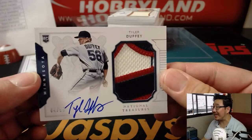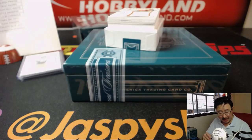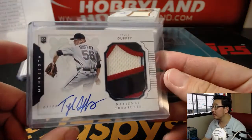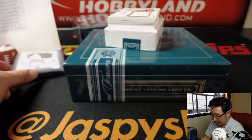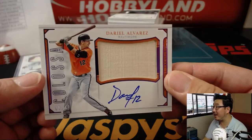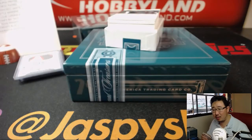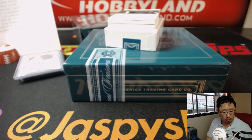84 out of 99, Tyler Duffy — nice patch there for the Twins. That'll be for Jesse O. And colossal relic and autograph — Dariel Alvarez, 5 out of 49. Big piece of his lumber right there and his on-card auto. That goes to Eric Bailey and the O's.